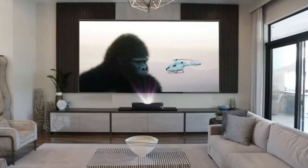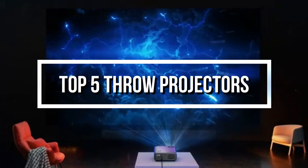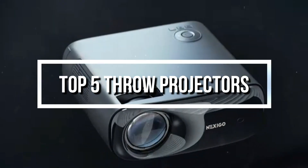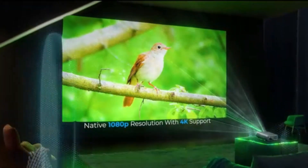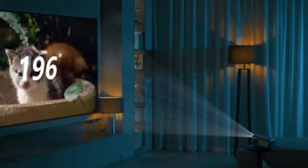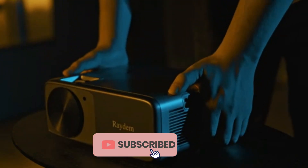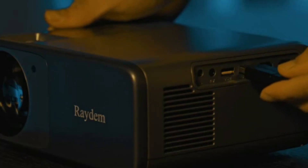Welcome to the cutting edge of home entertainment. In our quest to enhance your viewing experience, we've compiled the top 5 best short throw projectors of 2024. These innovative devices redefine the way we engage with media, offering unparalleled image quality, immersive features, and space-saving designs. Whether you're a cinephile or a casual viewer, our carefully curated list showcases the pinnacle of short throw projector technology, ensuring you make an informed choice for your home theater setup. Let the cinematic journey begin.